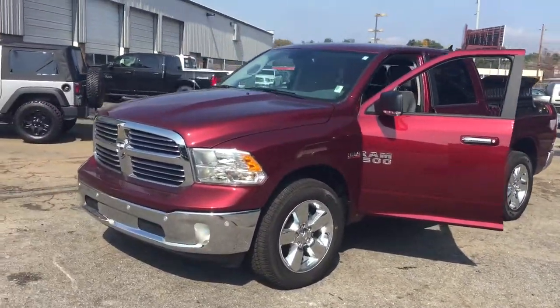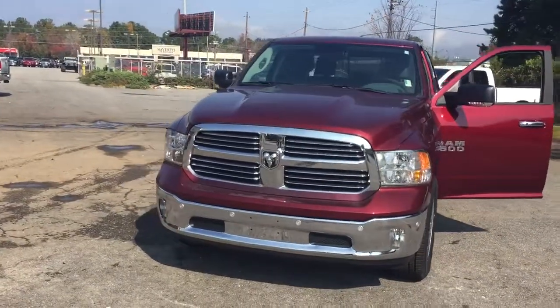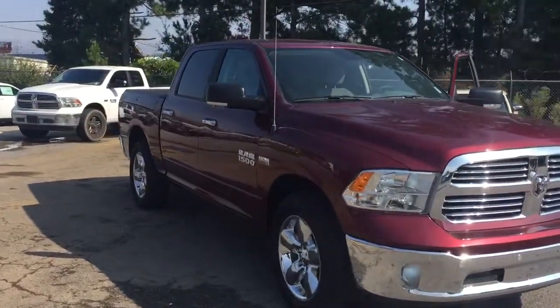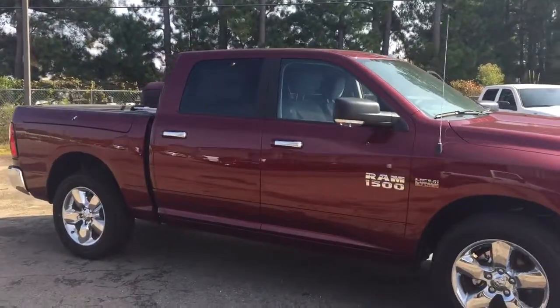This is Ted Katt at Landmark Dodge in Athens. What we're looking at here is one of our 2017 Ram Half Tons. It's a beautiful truck. There'll be more features to this vehicle than I have time to explain in my short video, but we'll get started.